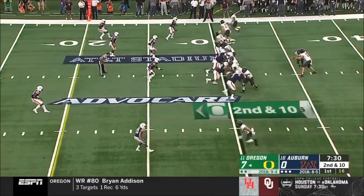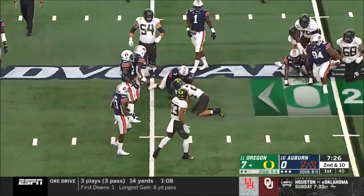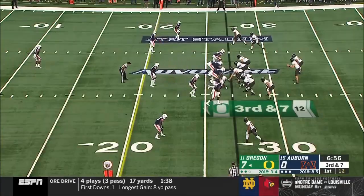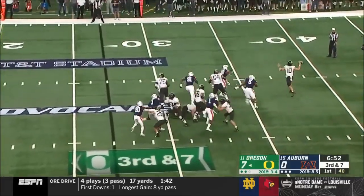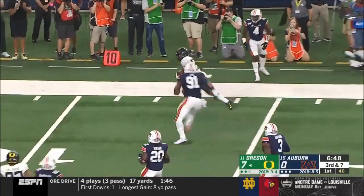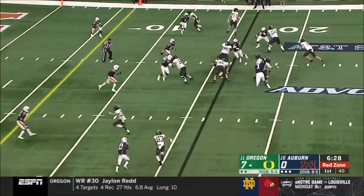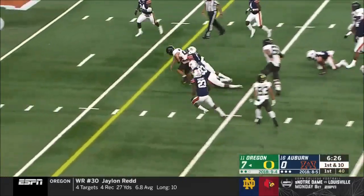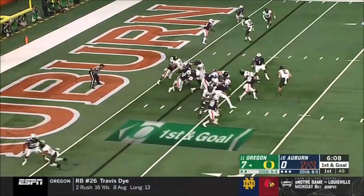Block the linebacker there. Second and ten, it's a handoff and it's a quick little running back. Auburn's fans make noise on third down. Herbert is going to be flushed and fires — has a man wide open and it's Redd. The nickelback dropped back into coverage. Four catches for Redd already, and now hammering inside. Dye! In behind it. And tempo with first and goal.